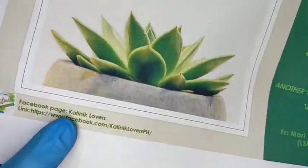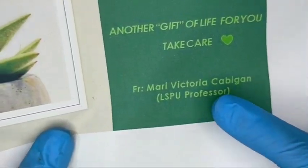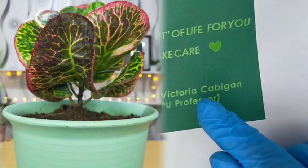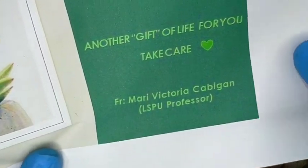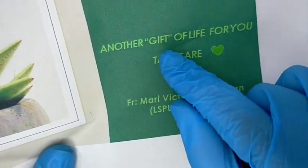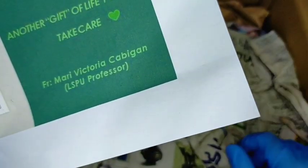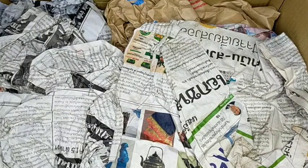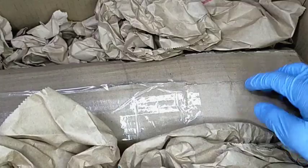So yung plant is galing sa katinik lovers and it was sent to us by one of our subscribers, si Ma'am Maria Victoria Cabigan. Siya yung nagpadala sa atin ng croton before, and nagpadala nga ulit siya ng plants sa atin — we are really happy about that. It says here: 'Another gift of life for you, take care.' Maraming salamat Ma'am Victoria! For the past weeks hindi nagpaparamdam si Ma'am Victoria sa aking mga vlogs — yung pala may pa-surprise siya sa atin. I can understand kasi isa siyang professor and she's busy with her work.